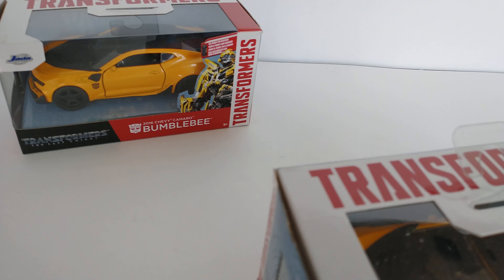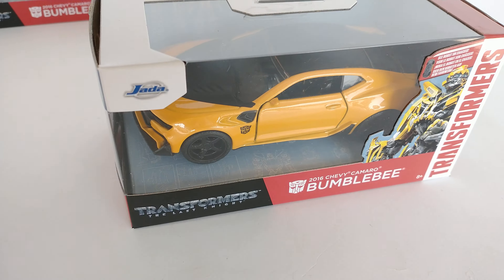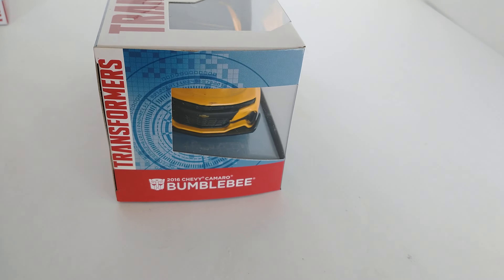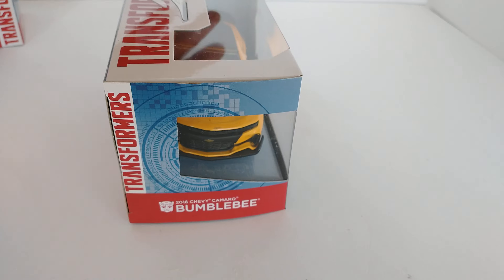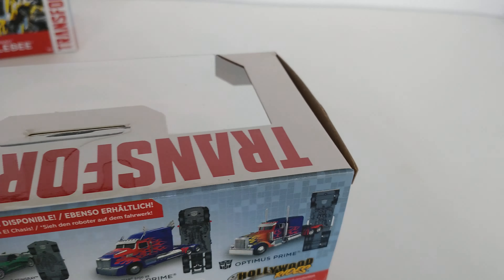Looks like we have a similar issue over here — wait, I was going to the wrong one. Look at that. Looking good on the side, looking good on the corners.